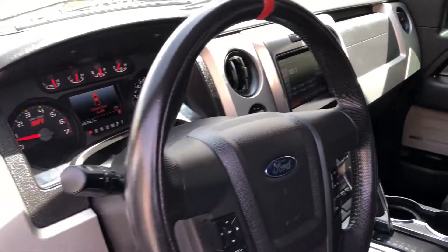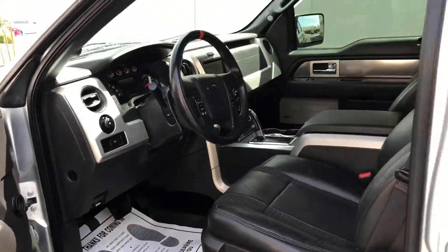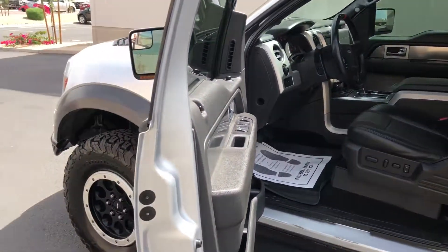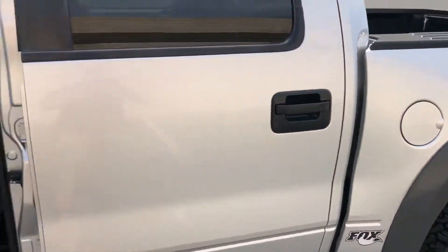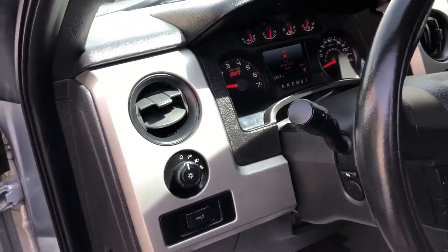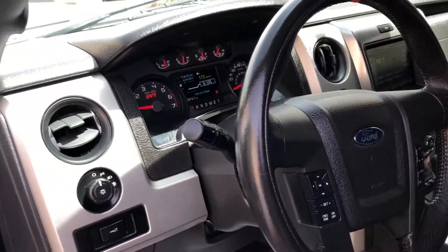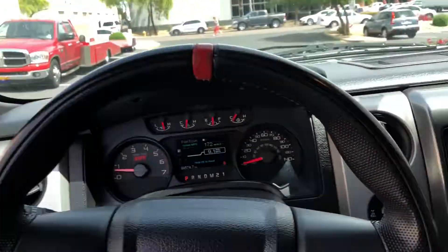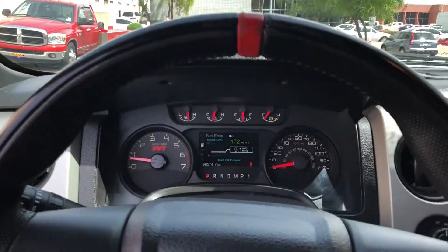Make sure you check out our website, AZ Auto Hunters, to make sure this truck is still available. We sell a lot of unique stuff — not just trucks but also Subarus and Evos. You'll see it on our channel as we upload more videos. Make sure to follow our Facebook page, AZ Auto Hunters — this is where we post a lot of the cool stuff. It's kind of like our little portfolio. Thanks for watching, have a good day.